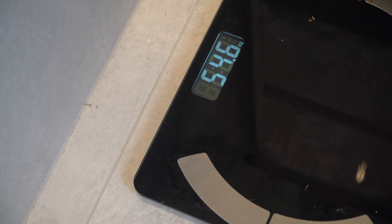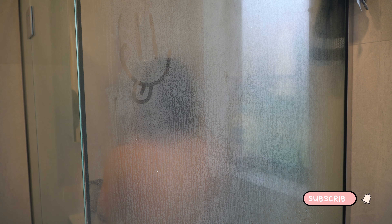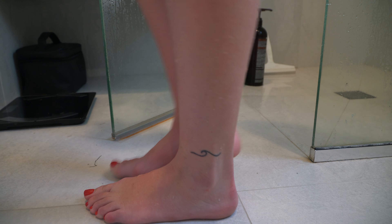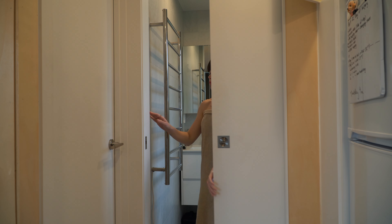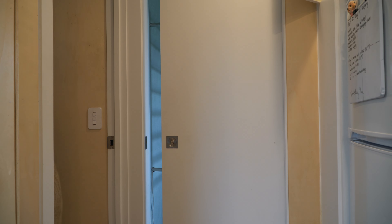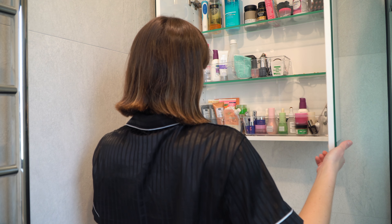I then head to the bathroom where I do my daily weigh-in and hop into the shower. Here I am casually stripping — first removing my crop top, then the bottom half: tights, underwear, and that sock on my foot. Because I don't know about you guys but I don't shower with my clothes on!